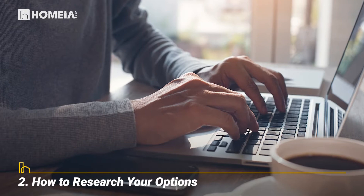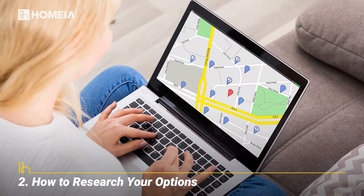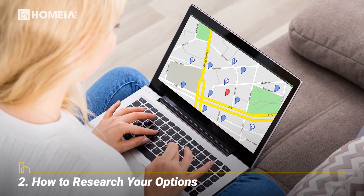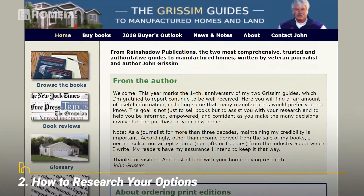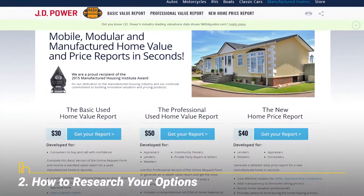How to Research Your Options. The internet is the best place to start your search. Find distributors and manufacturers near you and look at their websites to learn more about their offerings. For pricing information, you need to buy a guide, such as the Grissom Ratings Guide to Manufactured Homes, or the NADA Home Value and Home Price Reports.